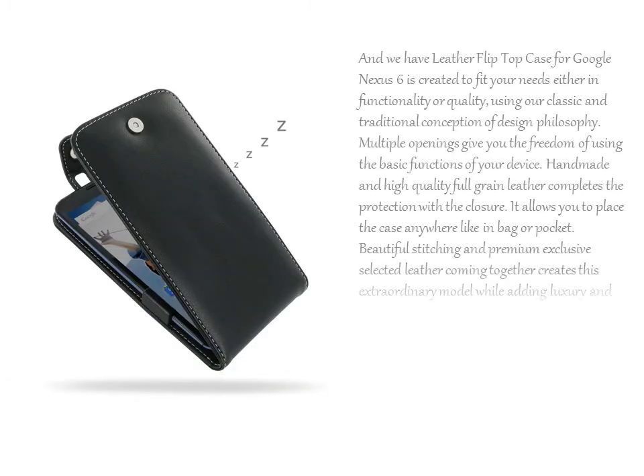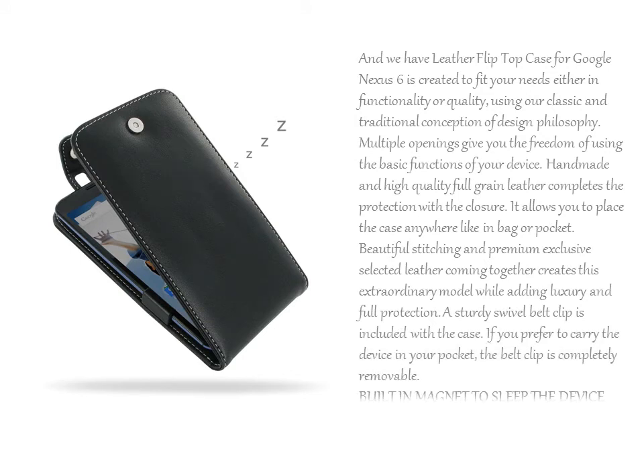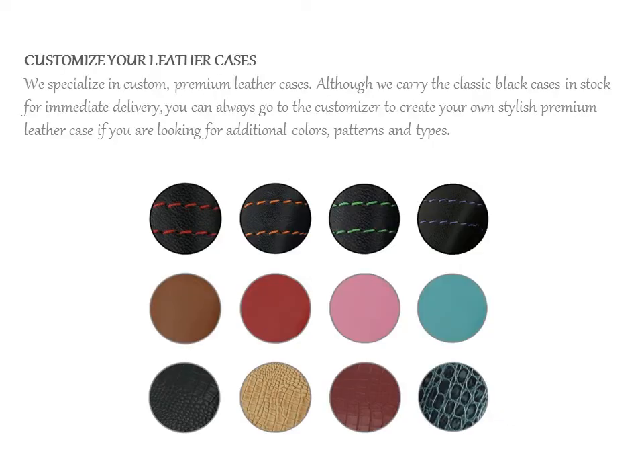We have the PDR Leather Flip Top Case for Google Nexus 6, created to fit your needs either in functionality or quality, using our classic and traditional conception of design philosophy.